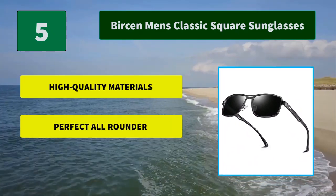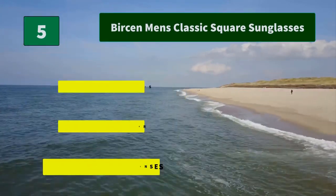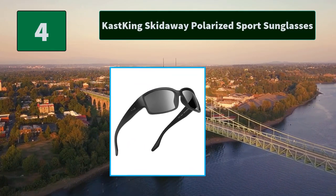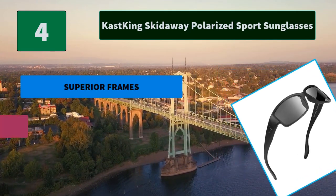Number 5: Burson Men's Classic Square Sunglasses. Burson Men's and Women's Anti-Reflective Sunglasses with HD Polarized Lenses can filter out sunlight reflective glare and offer top UV protection, filtering 100% of all UVA. Main Features: High Quality Materials, Perfect All-Rounder, Excellent Polarized Lenses.